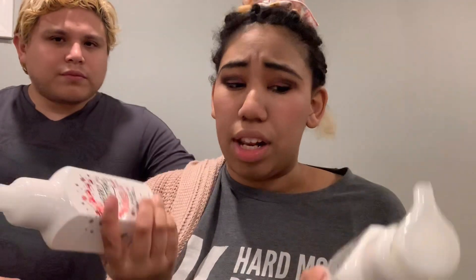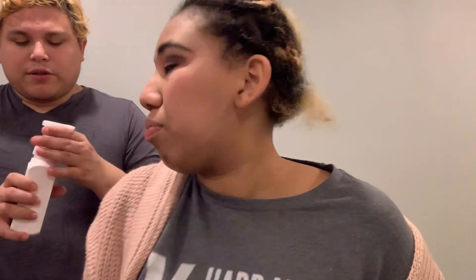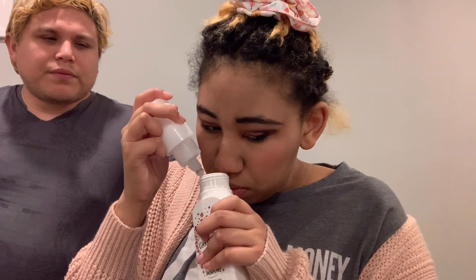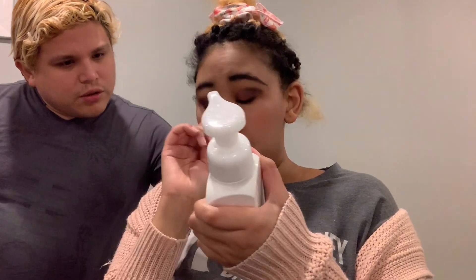And then this one is Merry Christmas Vanilla Snowflake — I hadn't smelled this one either. Oh, it smells really good — slightly different from the other vanilla. It smells like vanilla but this one's the strongest, I think. I smelled a little bit of cherry in that. Oh, it says creamy vanilla, toasted coconut, and citrus — maybe that's why. I definitely like the Vanilla Bean Noel the best, which you can tell because I bought like five of those. My boyfriend's favorite so far is the Merry Christmas one — Warm Vanilla is a bit too strong for him.